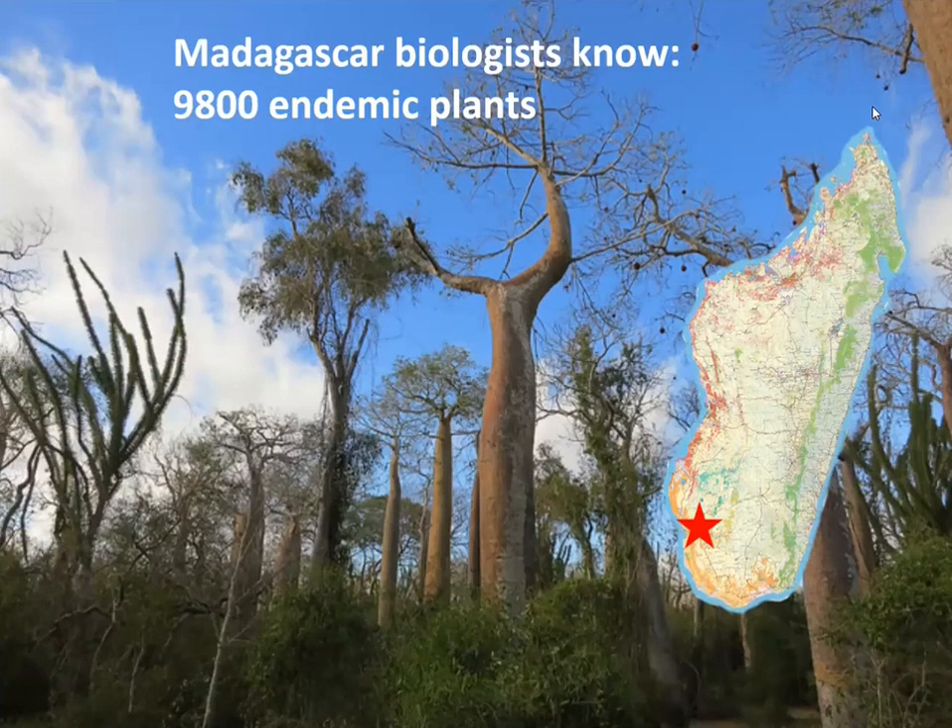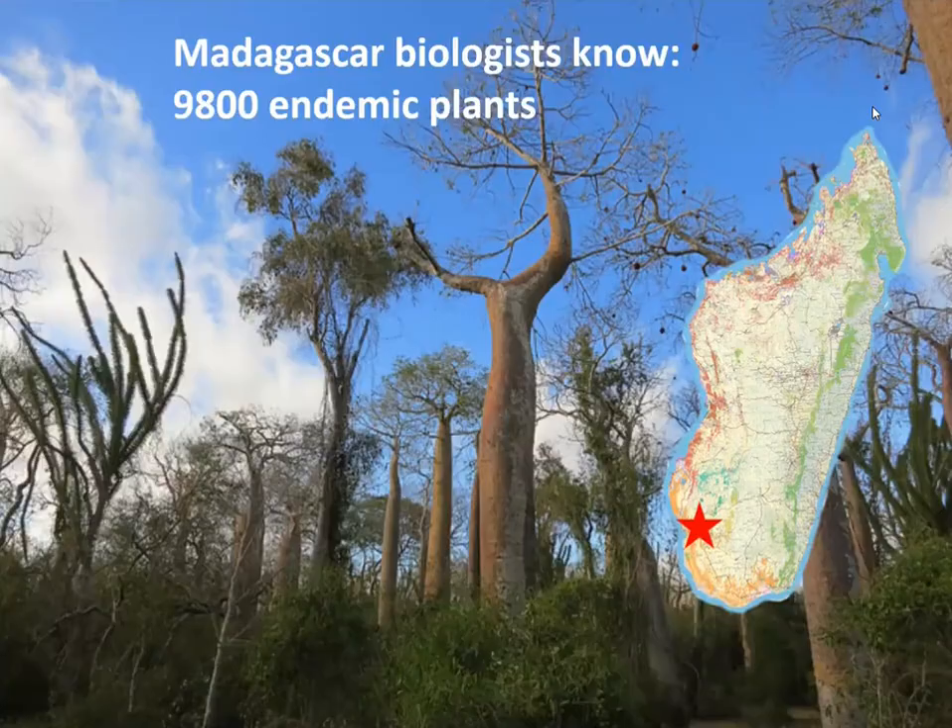We are starting our journey in the southwestern corner of Madagascar — this is what we call the spiny forest. The baobabs are the big trees in the middle of the slide, and you see some Didieraceae, which are a bit like a weird spiny cactus. Our colleague Nanja is looking for what different kinds of grasses support local livelihoods in this part of the island.